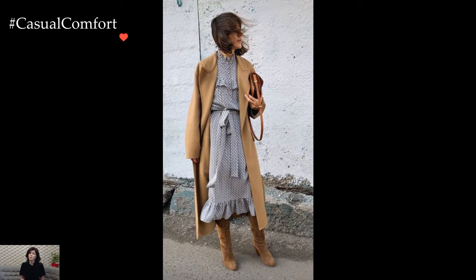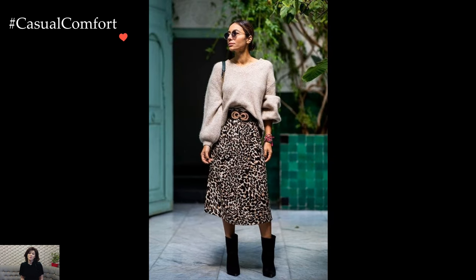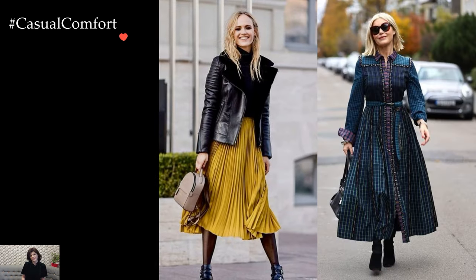Footwear plays a crucial role in completing a feminine winter look. Knee-high boots, ankle booties, or stylish pumps add a sophisticated touch while keeping feet warm. The choice of footwear also provides an opportunity to experiment with textures and styles, from suede and leather to embellished details, contributing to the overall allure of the outfit.